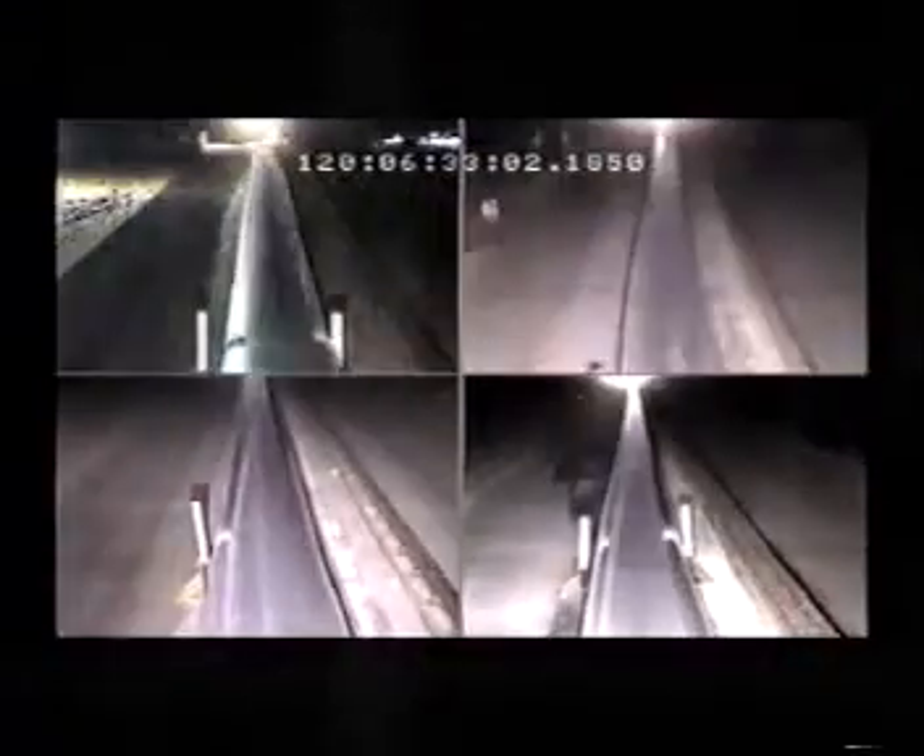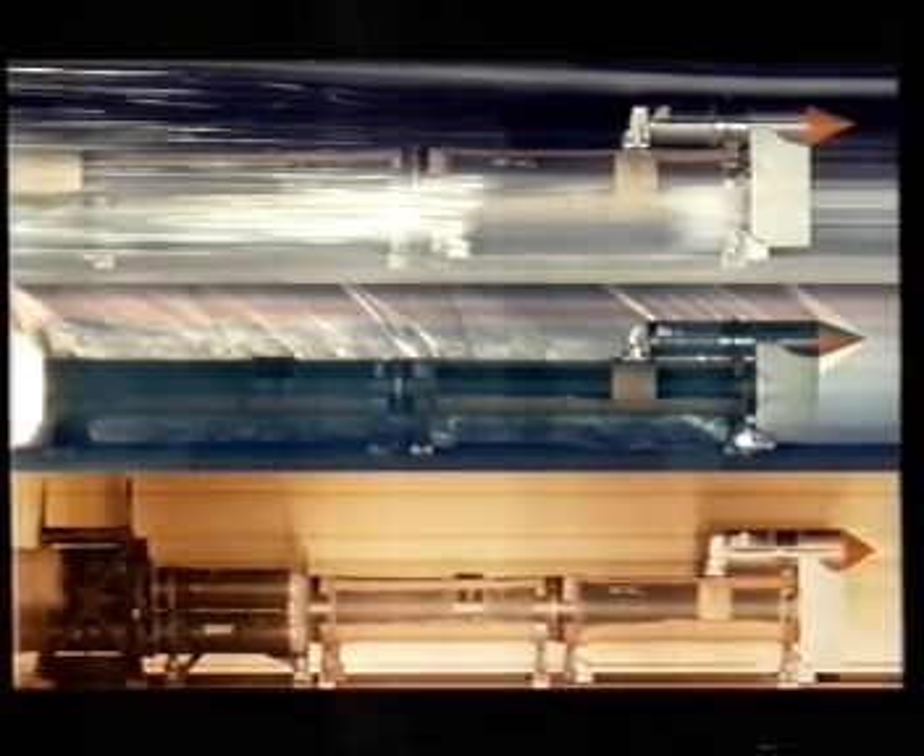The countdown begins: 10, 9, 8, 3, 2, 1, zero — fire. It's seconds before the sonic boom reaches the observers. Footage from the high speed cameras shows the helium tube shattering as the train speeds through it. Still shots reveal hypersonic shock waves trailing in its wake.